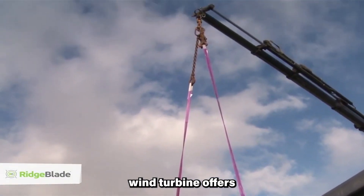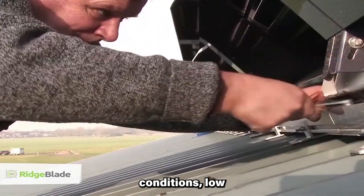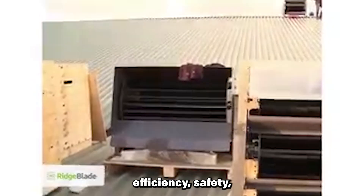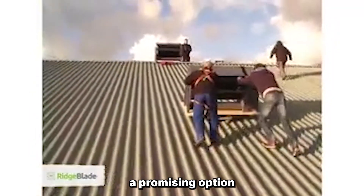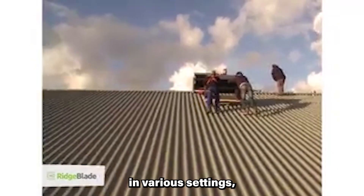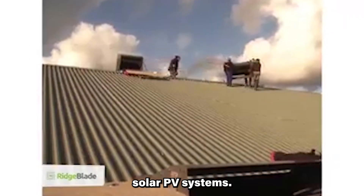Ridgeblade wind turbine offers several advantages, including its ability to produce electricity in a wide range of wind conditions, low visual impact, efficiency, safety, and a modular and scalable design. These advantages make Ridgeblade a promising option for harnessing wind power in various settings, addressing many drawbacks associated with traditional wind turbines and solar PV systems.